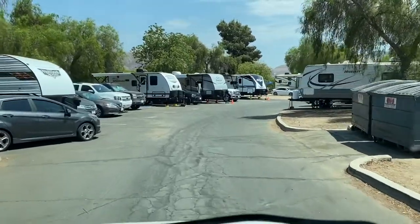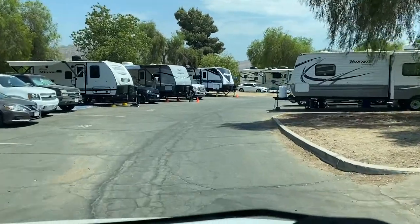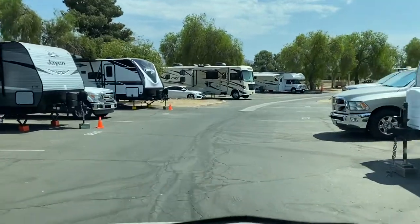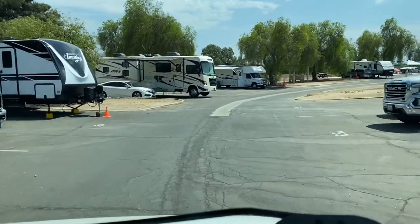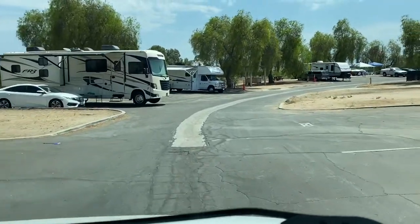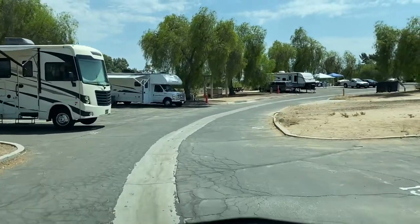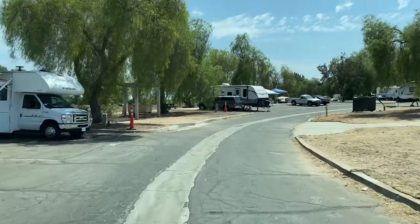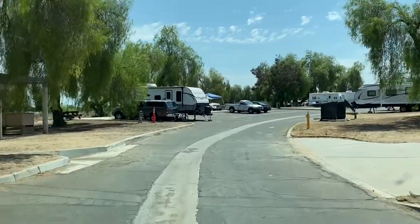The campground has nice and clean bathrooms and showers, free to use. Each spot includes a table and a fire pit. Near the campground, there's a horse camp, so if that's something you want to do, it's walking distance from here.